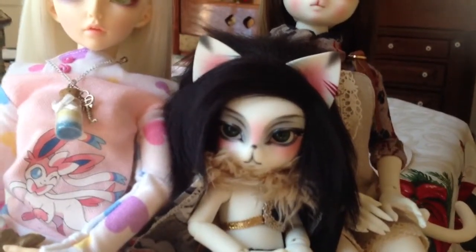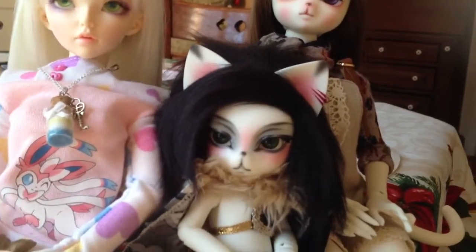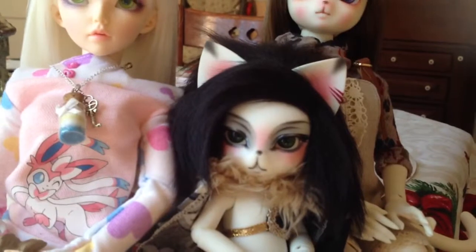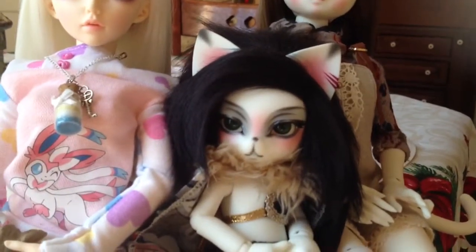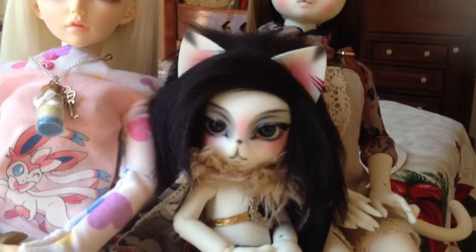For around ten to twenty dollars — usually around ten dollars — fur wigs really aren't bad. And on little anthros and tiny dolls they look quite nice. They don't really look realistic as far as real human hair goes, but I think they're cute.